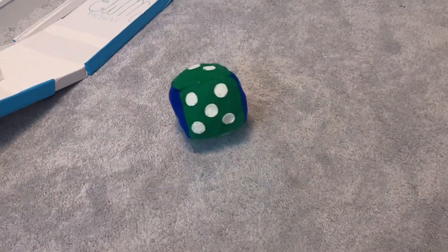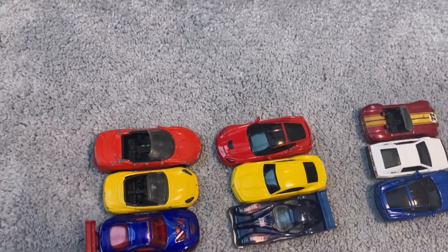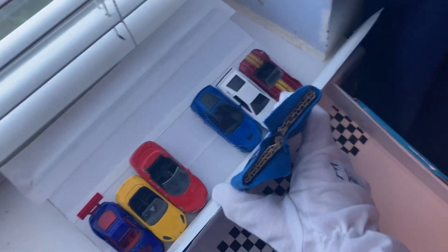First two teams: we've got team number three with the Corvette Lotus and Shelby Cobra Concept, taking on team number one with Superman, the Ferrari California, and the Camaro. This will be interesting. Three, two, one, go.